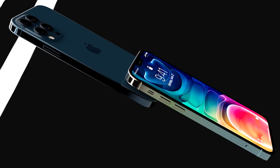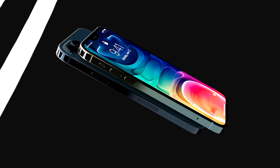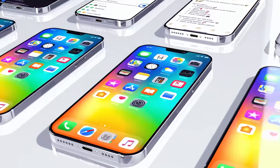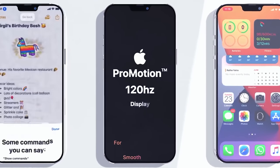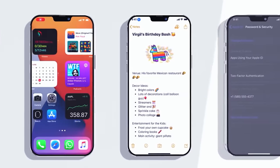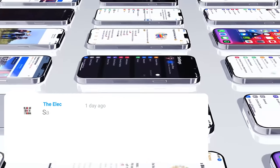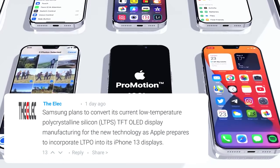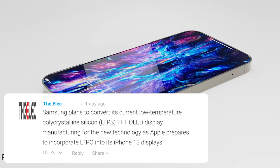Next up, we've got great news on specs for those hoping for 120Hz. Of course, it looked very likely last time around and never happened, so many have doubts. But more and more evidence is coming forward to suggest the Pro models will have it, and we can be 99% sure it's going to happen. The Elec just issued a new report stating that the Samsung A3 factory line, which previously was producing LTPS OLED panels for Apple, is now being converted to produce LTPO displays for Apple instead.